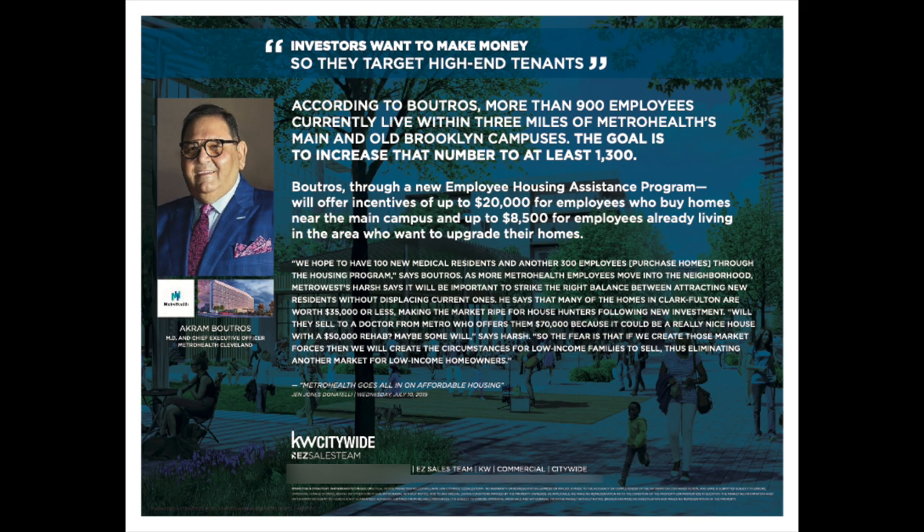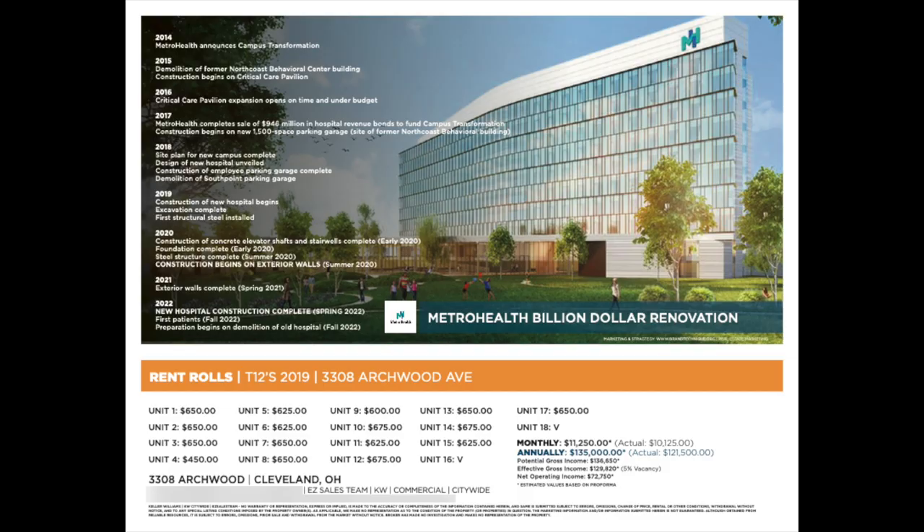I've talked about this on my show many times. MetroHealth — huge hospital down there — they're investing over a billion dollars, just under a billion. They're investing in the MetroHealth building itself on their campus, and they're also investing in additional affordable housing plans. If you go to the last page of their proforma, they break it down from year 2014 to year 2022 with all the things that are happening.